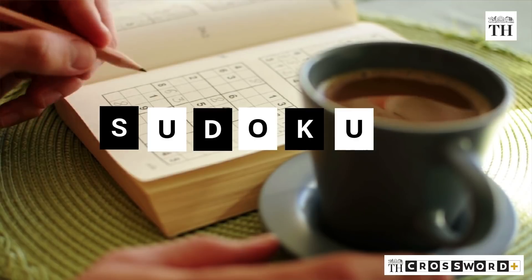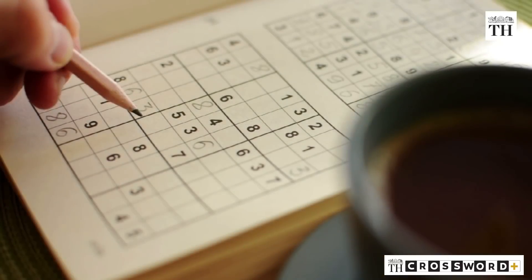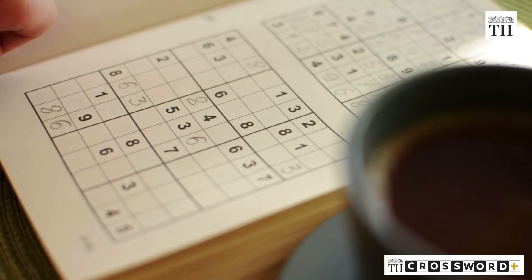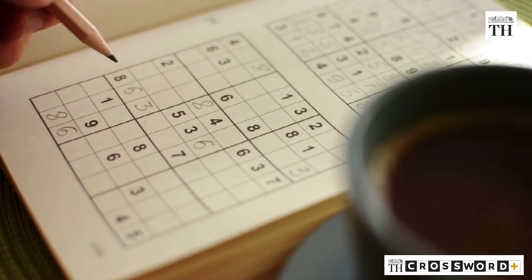Sudoku is one of the most popular logic-based puzzles. Designed for a single player, it has become a staple of many people's routines over the years. The simplicity and accessibility of Sudoku puzzles is part of what makes them interesting.